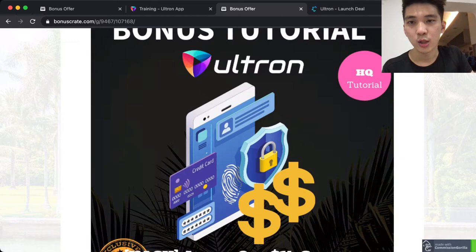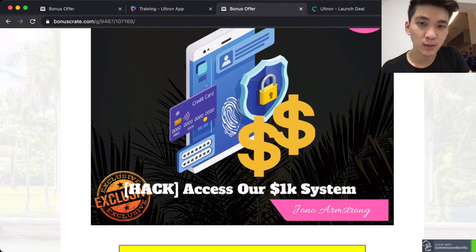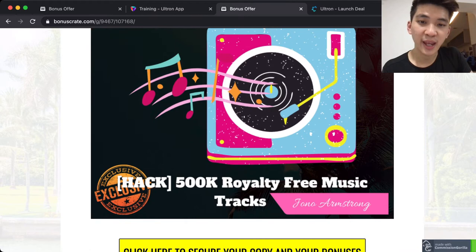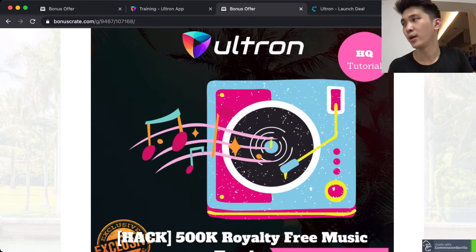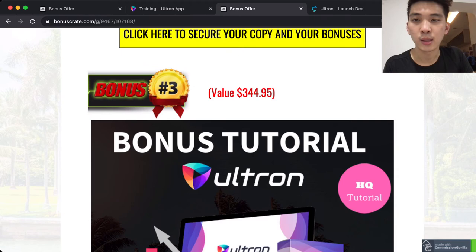Now let's jump to the bonuses if you purchase through the link in my description. Bonus one is access to our 1K system created by the Journal Armstrong method, which is going to teach you how to easily get your first $1,000. Bonus two is 500K royalty-free music tracks, so you don't get in trouble with any copyright when using music for your online videos.